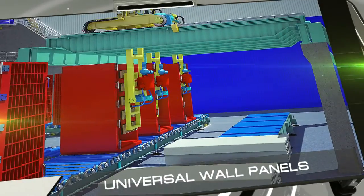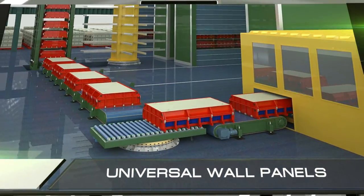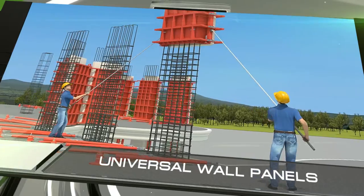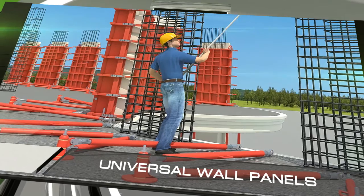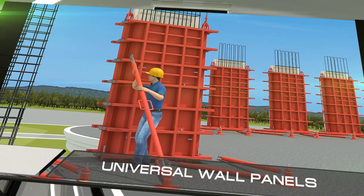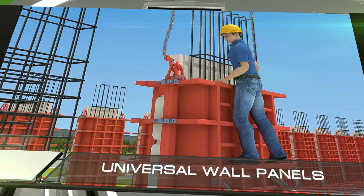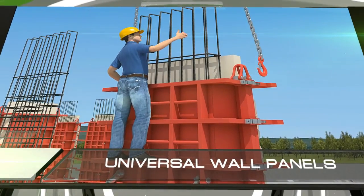Our key invention is the technology to produce universal wall panels and use them to build monolithic prefabricated buildings. Using these panels, it only takes a crew of ten workers two months to build a ten-story apartment building. The amount of heavy manual labor is kept to a minimum, and the construction worker's job is centered primarily on loading and unloading crane cables. While modern construction technology typically yields only bare walls, we build buildings with walls that are already finished, both internally and externally.